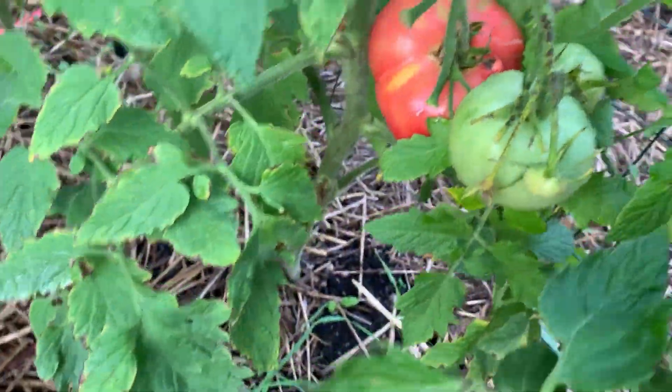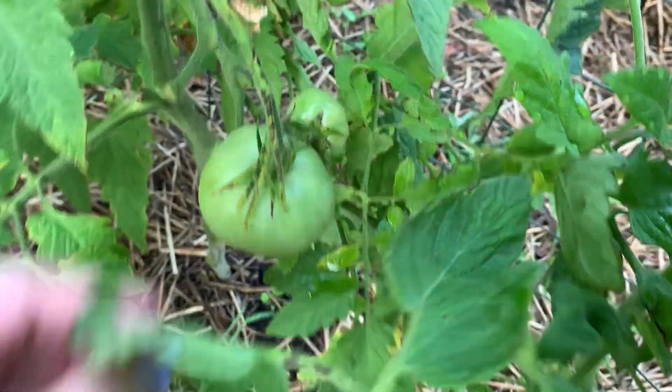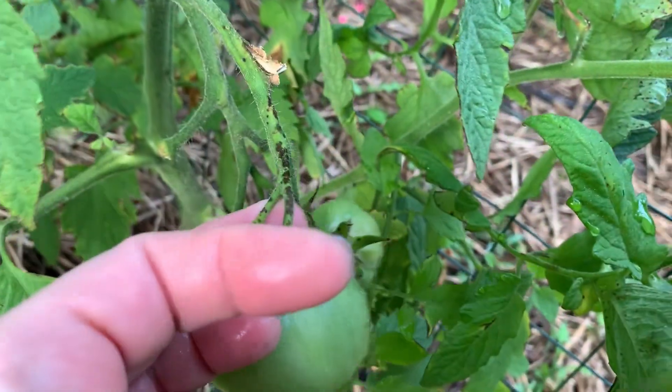Martha Washingtons are the large pink tomatoes. I'm going to pull this off and it looks like there's something going on here — see all that light.